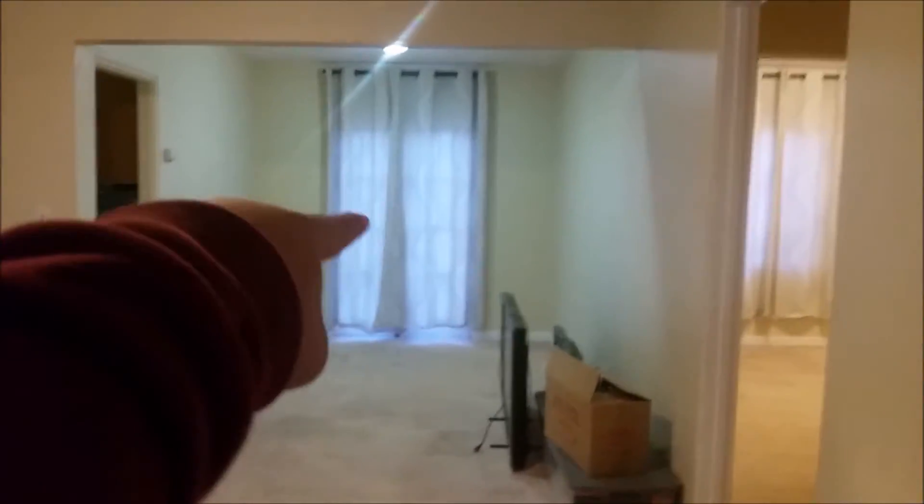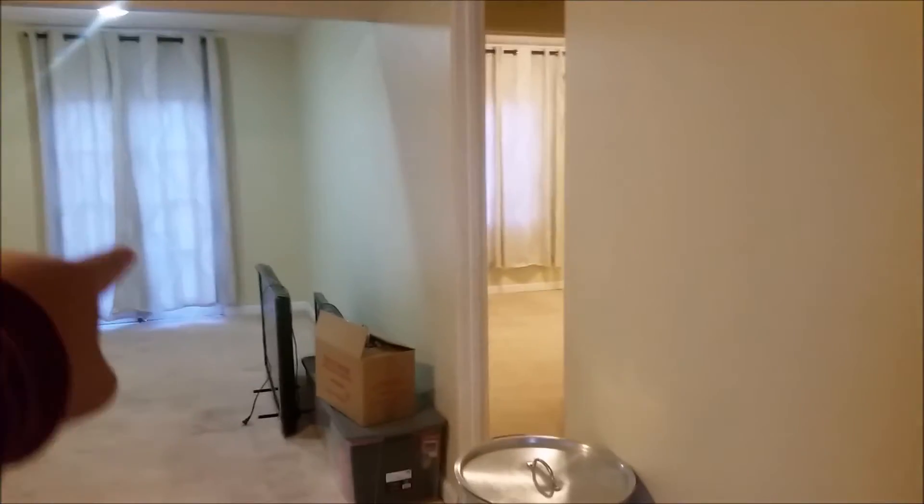We got a nice heater right here and a heater in the back too. Let's start with the view — this is where you're at from the door. You have this place right here, the living room, which is connected to the door to the backyard, and we'll show you that later. We got two doors right here.